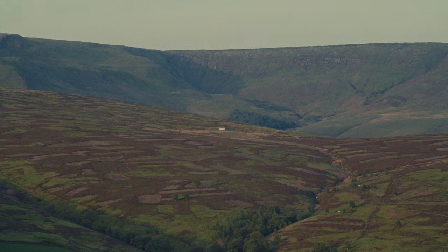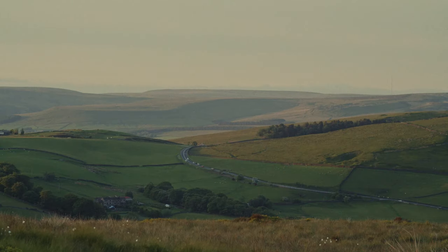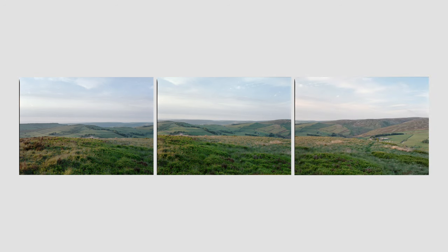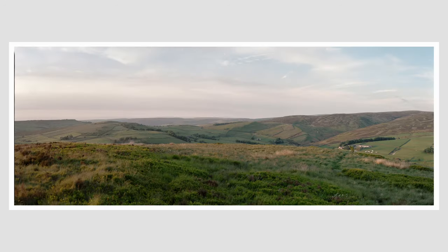For the last three shots of the roll, I wanted to do a panorama of the view from the top of the pike. I then stitched them together in post using Lightroom.